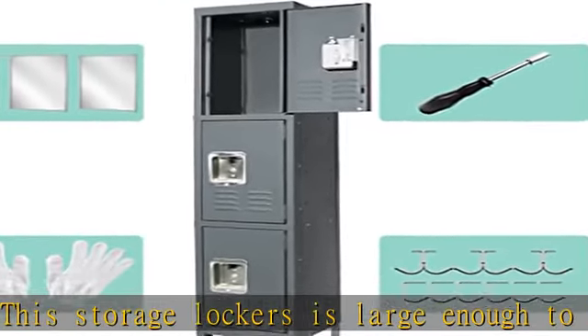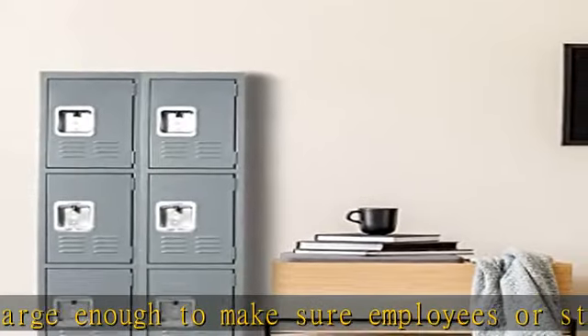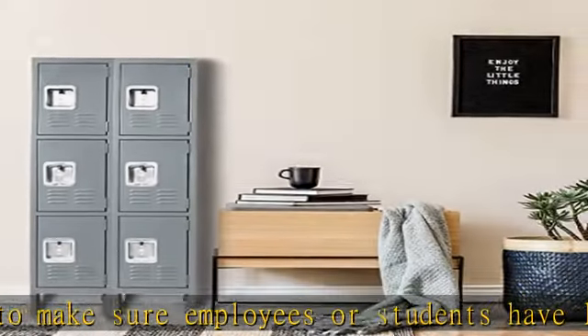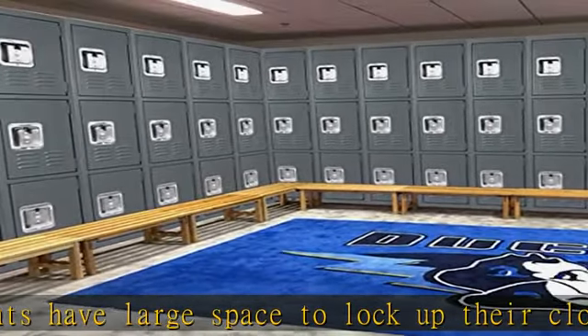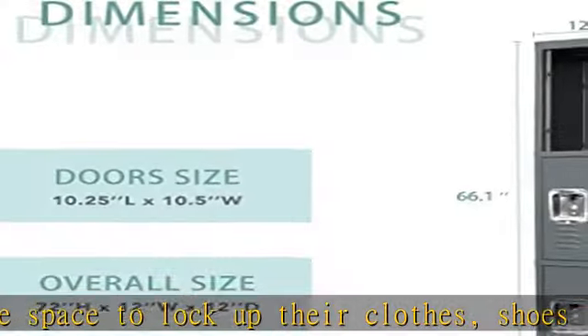Each locker compartment includes a steel hasp assembly and can accommodate a combination or key padlock for security. This metal storage locker can easily blend with most places such as school, gym, office, bedrooms, and classroom dressing rooms.